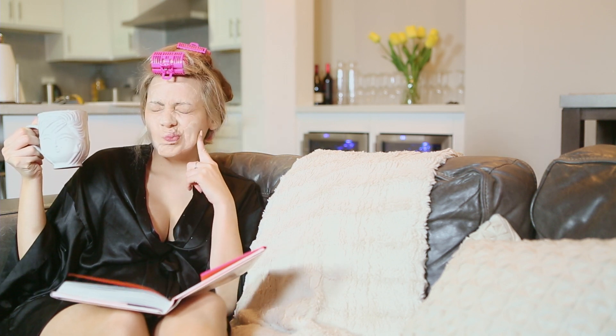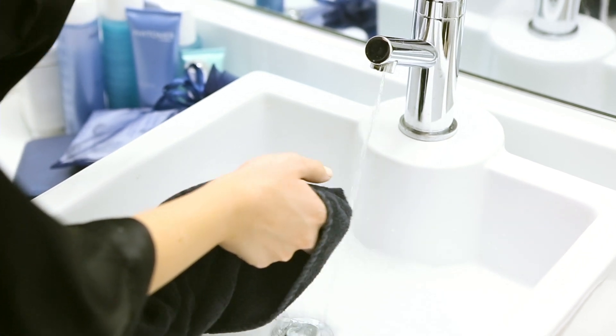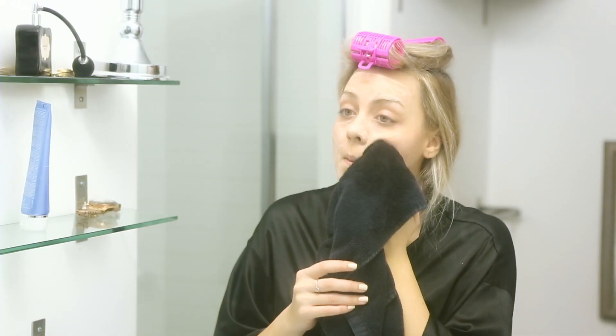When the mask starts to feel dry it is time to wash it off, so I head upstairs. I like to go in with a warm towel and wipe that off. Since it is a cleanser I don't need to rewash or do anything — just wipe it off and I'm ready to go.